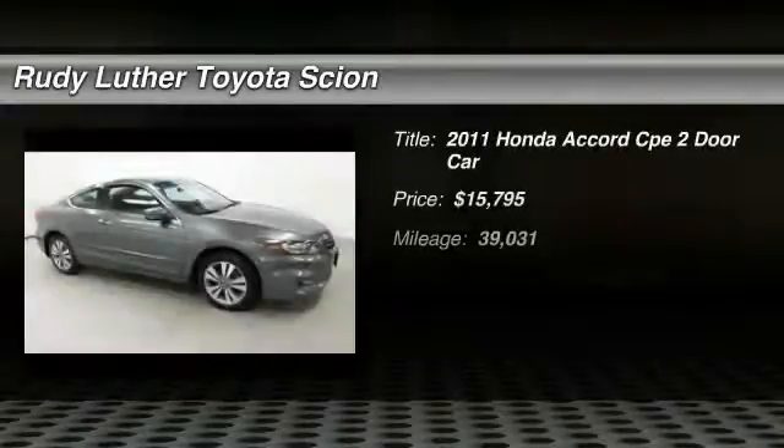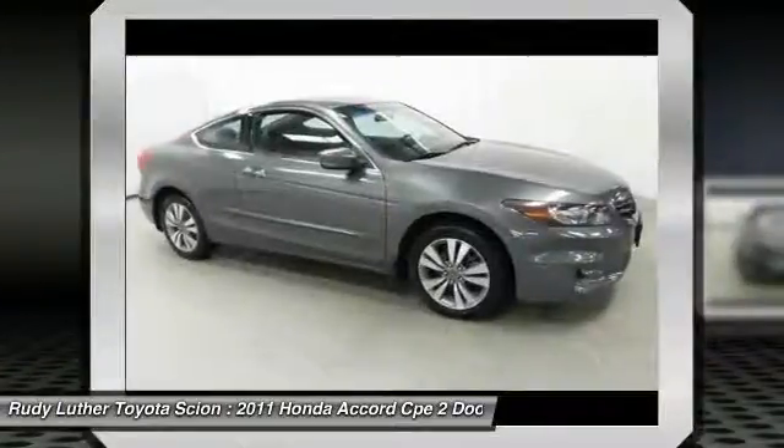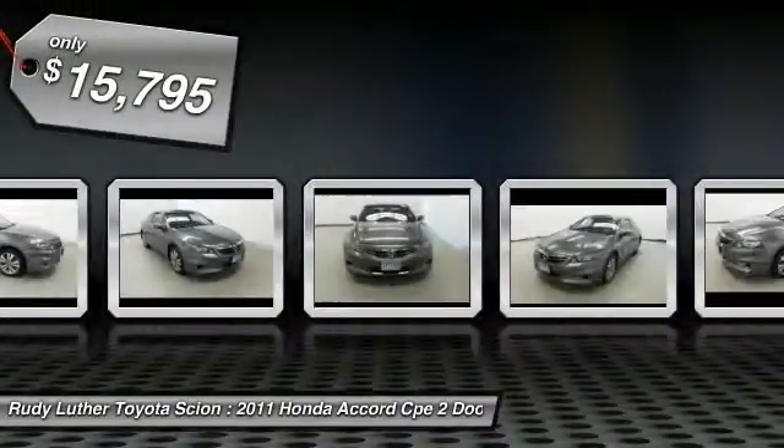The 2011 Accord: ingeniously simple, yet overflowing with luxury and technological creativity. All that and more in the Accord, and it is priced below $20,000.